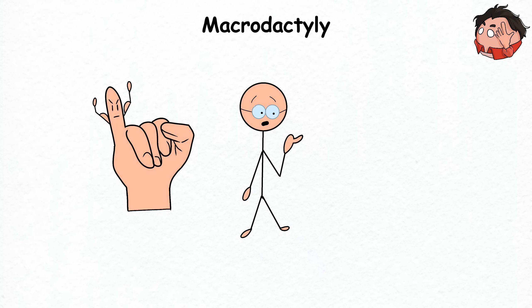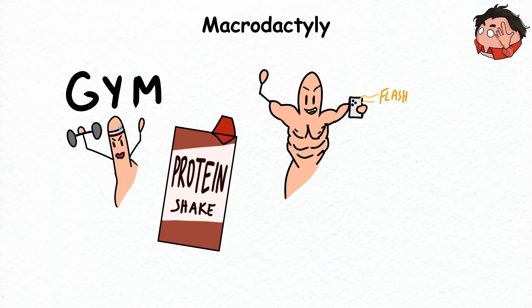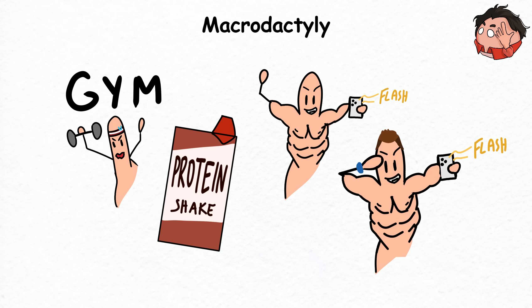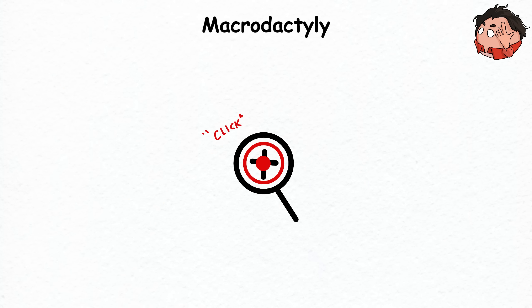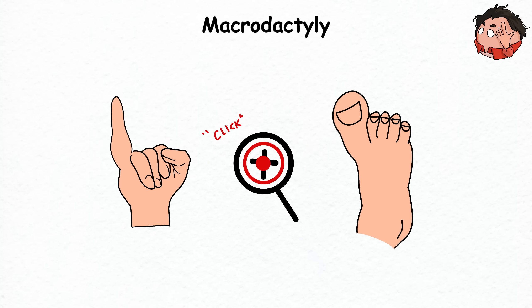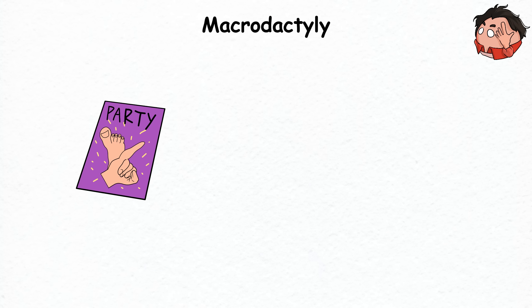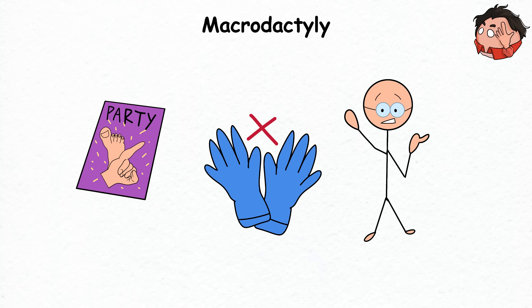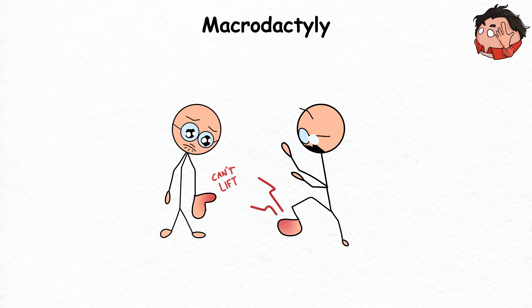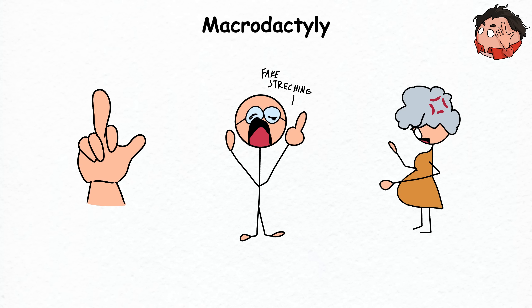Macrodactyly. Your pinky suddenly woke up wanting to be bigger than the other fingers, tired of getting bullied by the rest of the hand — it loaded up on protein and bulked up to look like the finger version of John Cena. That's essentially what macrodactyly does. This condition happens because of abnormal growth of tissues in the bone, muscles, and skin of the affected finger or toe. It can happen from birth due to genetics or a cell mutation. Bigger fingers cause problems beyond bad aesthetics — they affect how your hand or foot functions, and an enlarged middle finger will make it very hard to write.